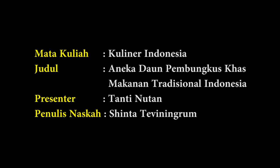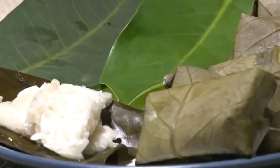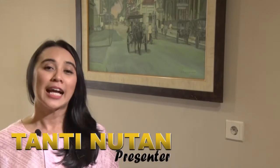Hello, everyone. Welcome to the video of Kulinair Indonesia in the Program Studi Pariwisata Universitas Gunadharma. This is how we will talk about the Aneka Daun Pembungkus Khas Makanan Tradisional Indonesia. Makanan tradisional Indonesia that is made with bungkus daun has a taste more unique and unique aroma, such as rice, pepper, and aneka jajanan pasar. Berikut ini mari kita saksikan berbagai macam Aneka Daun Pembungkus Makanan Tradisional Indonesia.